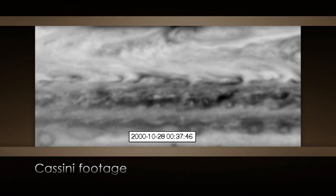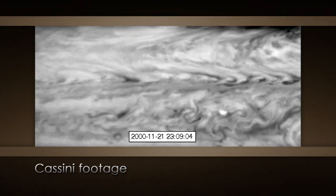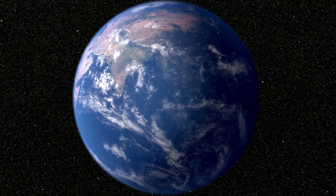What we found by looking at the movies is that they're not just moving from east to west. They're moving up and down, tracing out what's called a Rossby wave. We have these on Earth as well.